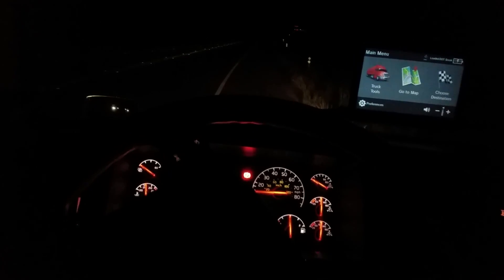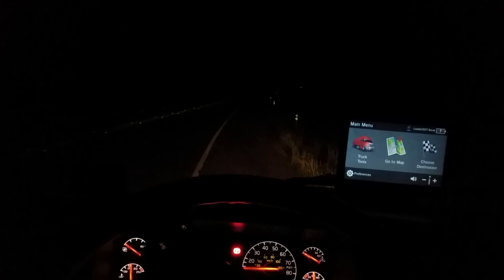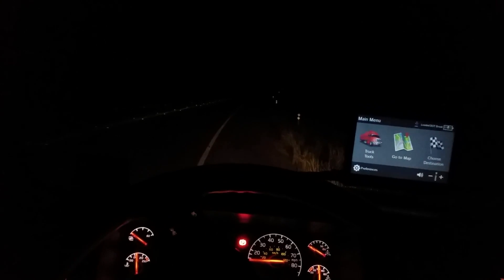I drive a tractor trailer truck, and when you've got a lot of lights — like the dash lights, a GPS, a cell phone, and all these lights on the dash panel — it can be a distraction from the roadway because it's bringing so much light up into your eyes.